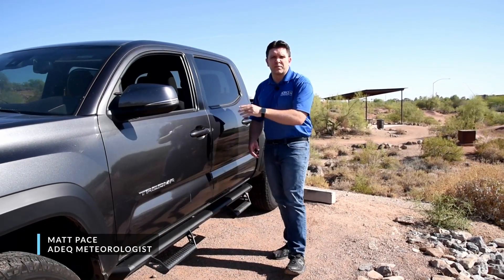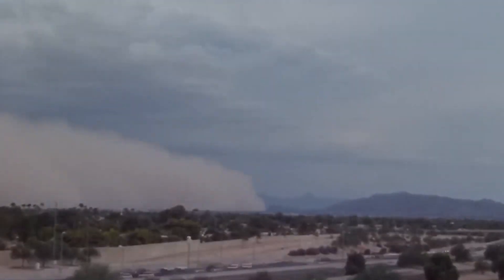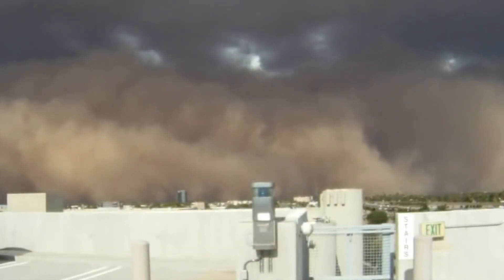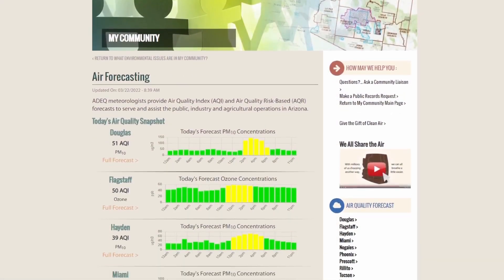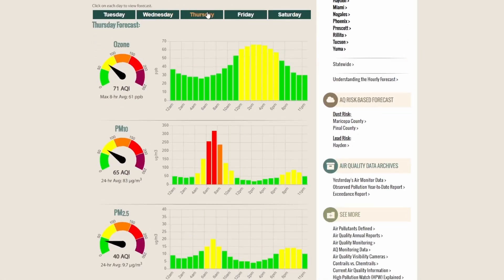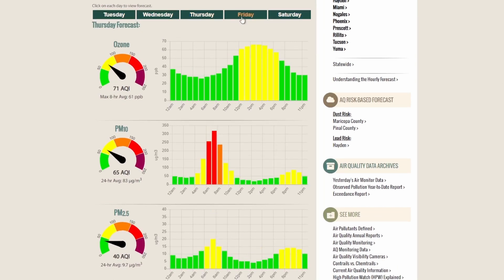While driving can be dangerous during dust storms, another hazard — especially if you're outdoors — is air quality. As walls of dust sweep through the valley, unhealthy to hazardous air quality can occur. At the Arizona Department of Environmental Quality, we have a team of meteorologists that forecast air quality for locations across the state, letting you know when air quality may be bad so you can take action to protect your health.